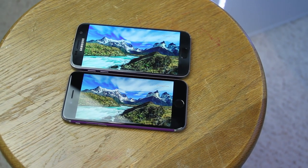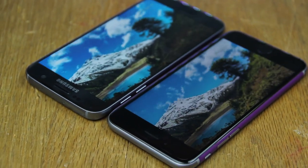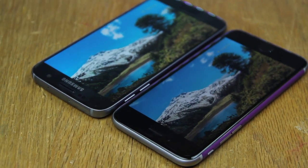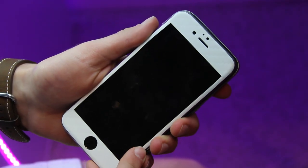Number four for me is the screen. The S7 has a 5.1 inch 1440p display, which both objectively and subjectively trumps the 6s's 4.7 inch 750p display. Not only is it 0.4 inches bigger, but the resolution difference is massive, and the S7 also fits in a body that isn't a whole lot larger than the iPhone's.